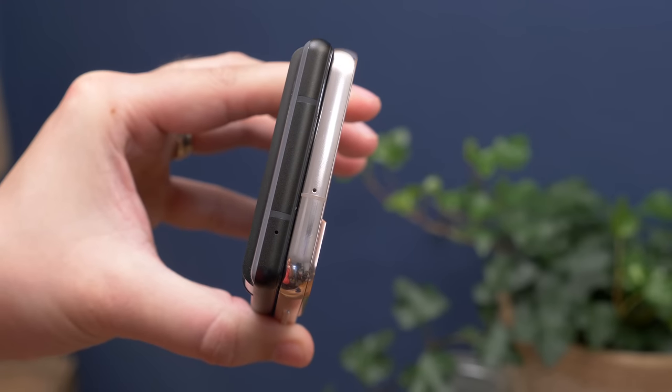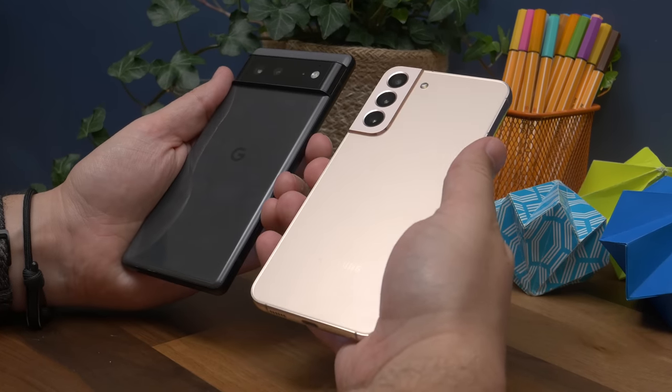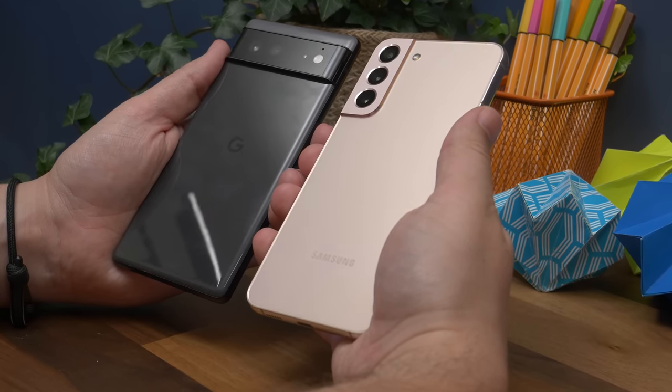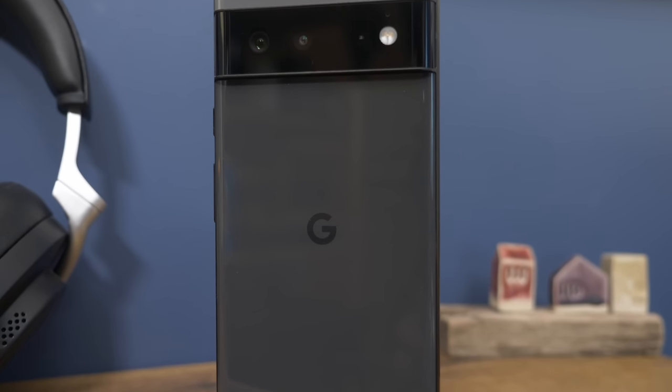The other thing worth noting is the Pixel's camera hump. It is unusual, but does mean that if you place it flat on its back, it won't wobble. From a durability standpoint, the Samsung should be longer lasting and more resistant to impact. It has Corning's Gorilla Glass Victus Plus on the front and back, with what it calls armour aluminium around the frame, which it says is more durable and scratch resistant than before. Pixel uses Gorilla Glass Victus on the front and Gorilla Glass 6 on the back, so it's still pretty sturdy, and both are water and dust resistant to IP68 levels, tested to the same 1.5m depths for up to 60 minutes.